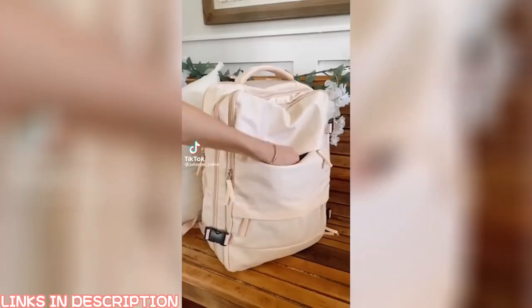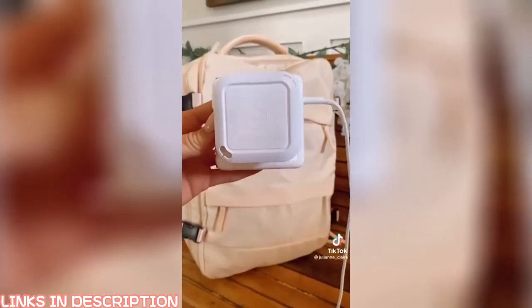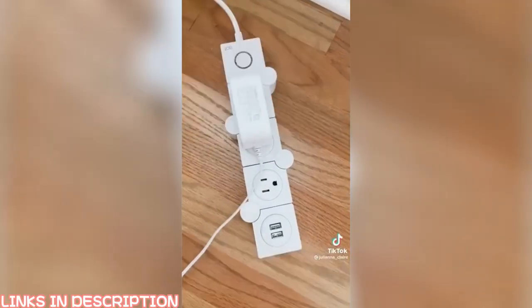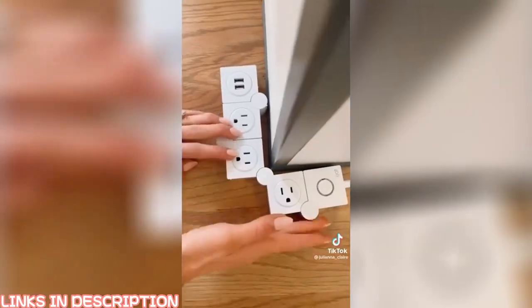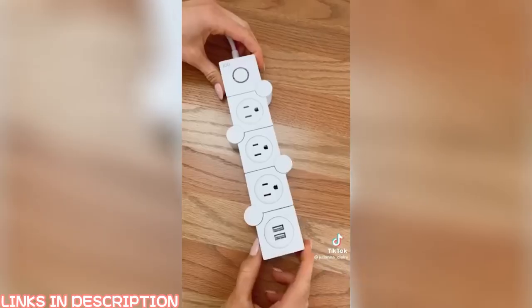Amazon life hacks: keep your laptop charger organized with this peel-and-stick cord organizer. It lets you wind your charging cables in under five seconds so they never get tangled in your bag. And this gadget uses all the outlets and can be configured however you like — fits around corners and comes with two USB ports.